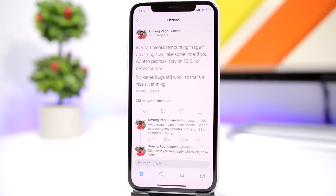iOS 12.1 was released to the public and it breaks remounting, so he will have to fix that, and of course that will take some time. This is the guy that also fixed remounting on iOS 11.3.1, so we have to wait for him to fix that for iOS 12.1. For now he says that we should stay on a lower firmware.